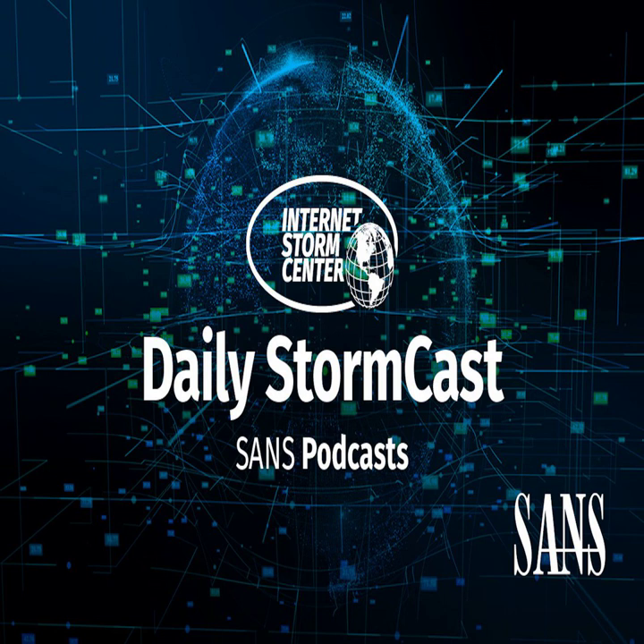Hello and welcome to the Wednesday, October 12, 2022 edition of the SANS Internet Storm Center's Stormcast. My name is Johannes Ulrich and today I'm recording from Riyadh, Saudi Arabia.